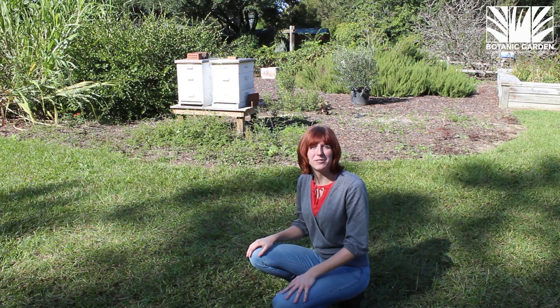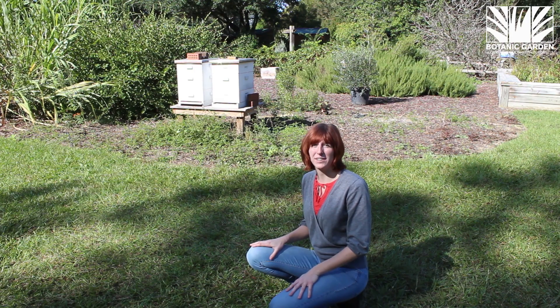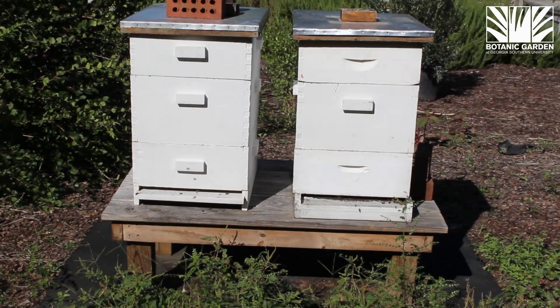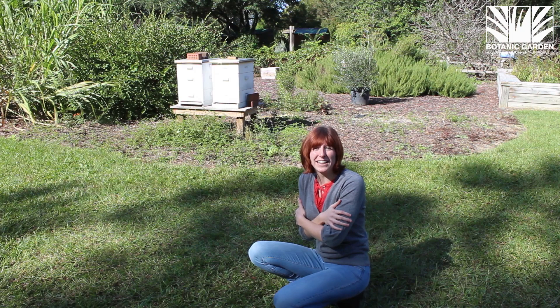Hi, I'm Willow, and I'm here at the beehives at the Botanic Garden at Georgia Southern University. You may see that there are some bees flying around this morning, but since the temperature dropped below 50 degrees last night, most of them are inside the hive, surrounding the queen and keeping her warm.